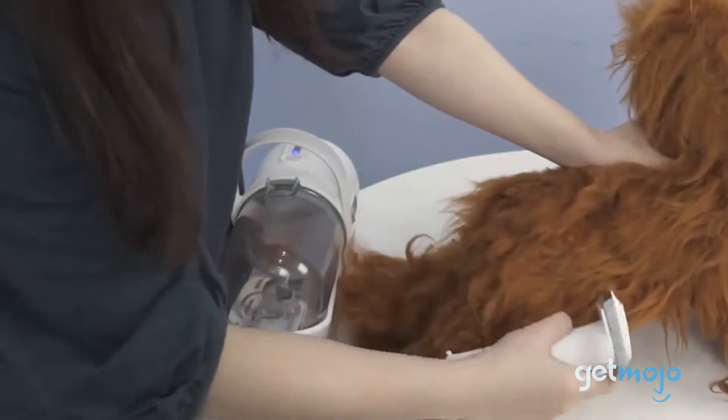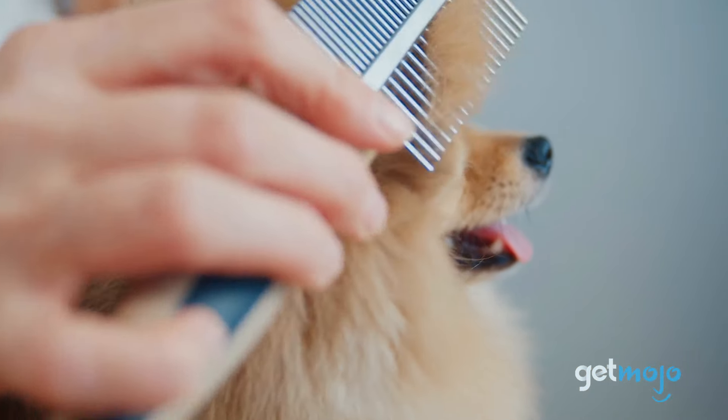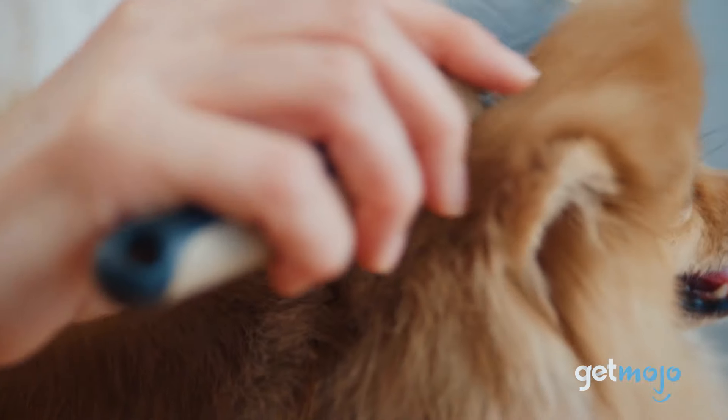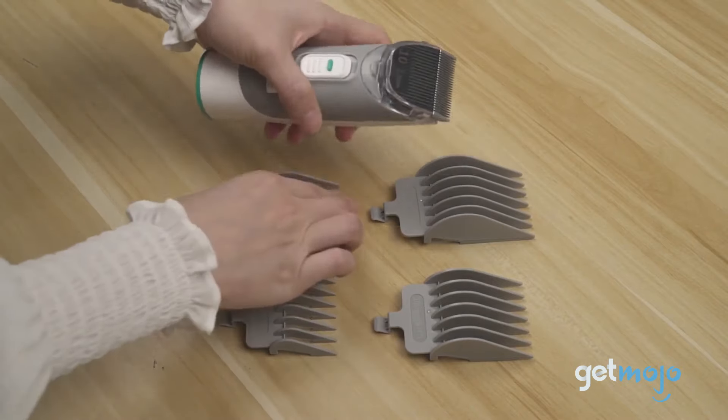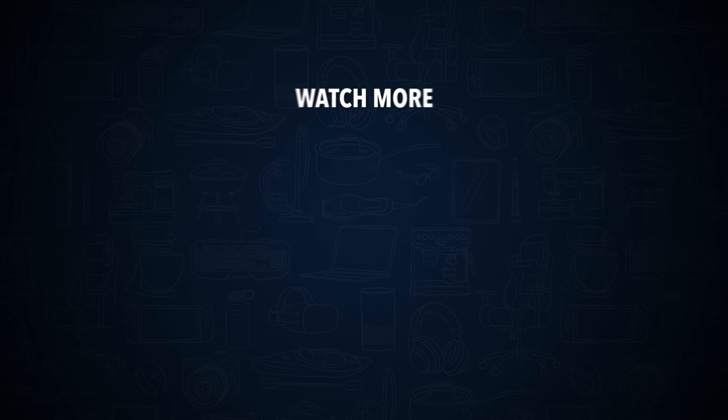So, are you thinking about buying the Nebot P1 Pro Pet Grooming Kit? If so, which troublesome grooming task are you most looking forward to simplifying? Stay tuned to Gitmojo for the most complete video product reviews. Check out this other recent clip from Gitmojo and be sure to subscribe and ring the bell to get notified about our latest videos.